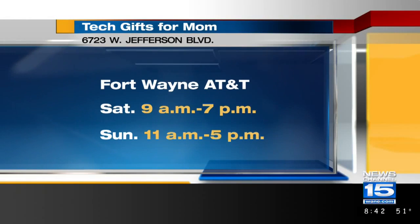The last item is the UE Wonderboom Bluetooth speaker, and these are awesome. Music is a big part of a lot of families' lives. Mom can take this — it's got a loop — she can take it hiking or to the swimming pool, or hook it up at home and stream some music and do a little dancing with the kids. For the size, it plays very loud and it's very affordable and durable. You can check out the Fort Wayne AT&T store at 6723 West Jefferson Boulevard in Fort Wayne. Hours are today from 9 to 7 and tomorrow from 11 to 5.